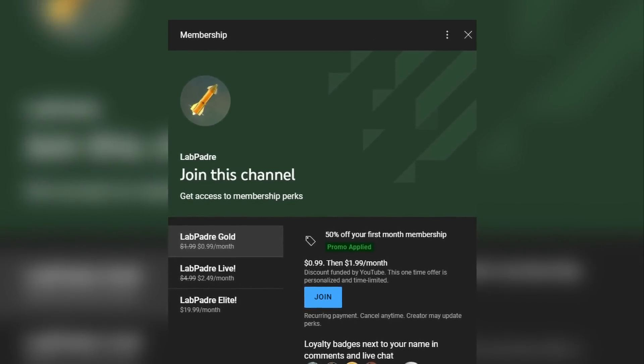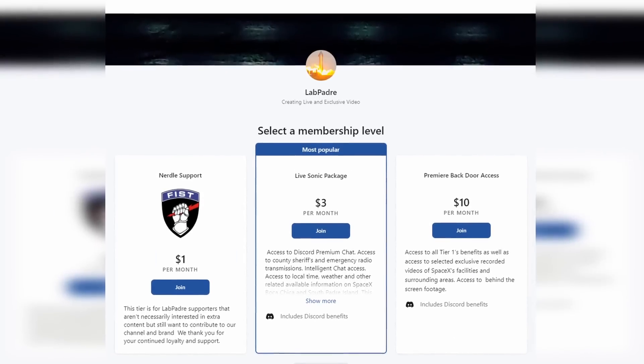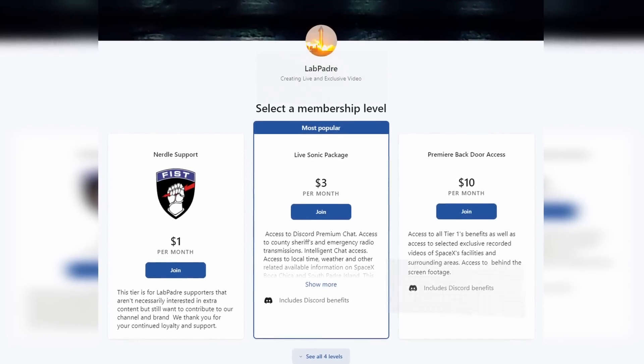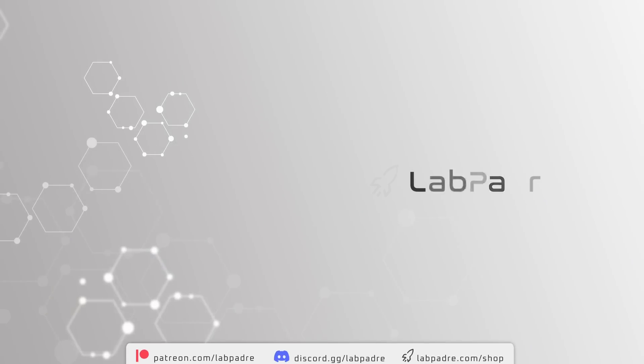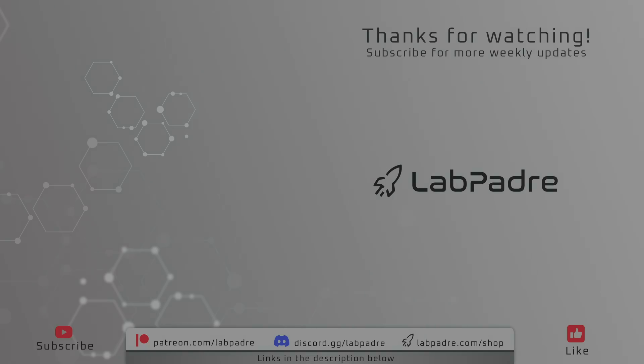As we wrap up this episode, I'd like to give a special thanks to all of our tiered members both on YouTube and Patreon — it's people like you that keep us rolling. Thanks again for tuning in to our latest SpaceX and Starbase weekly update with a splash of Astra and Blue Origin. We'll see you next week and thanks for watching. LabPadre out.